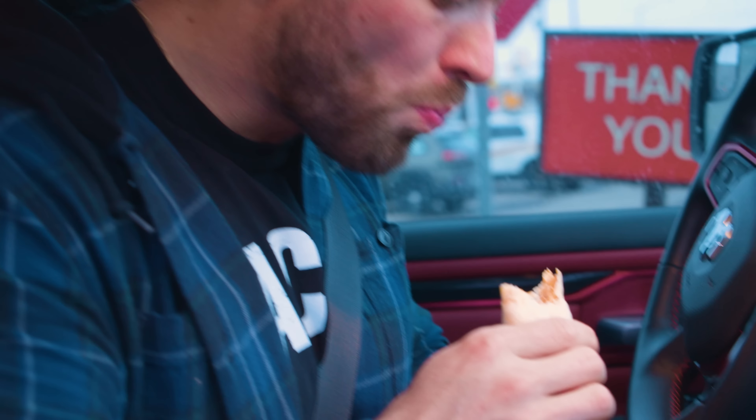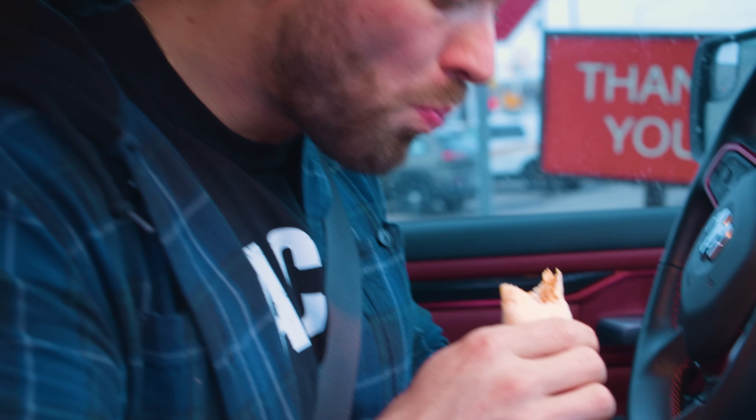Could I get a grilled buffalo chicken wrap with no cheese? Let me double check... They might not have grilled chicken. I only have crispy chicken at the moment. Do you have steak wraps? No, we don't carry the steak wrap. You only have crispy chicken. Alright then, could I get a farmer's wrap with no cheese? Sausage or bacon? Sausage, please.